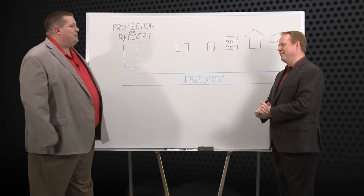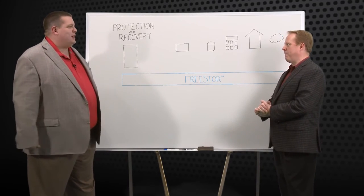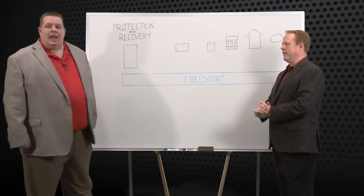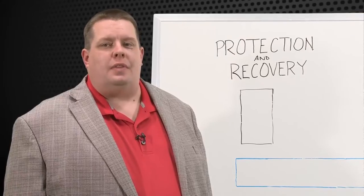Thank you, Tim, for this overview of FreeStore's protection and recovery capabilities. Thanks — always a pleasure to be here, Scott. And thank you for watching. This is Scott Lowe with Actual Tech Media.